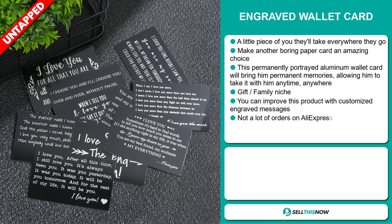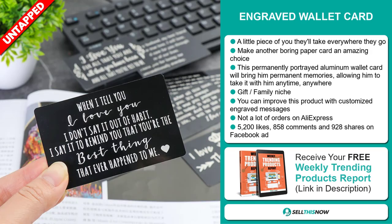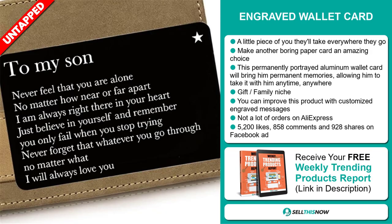It falls under the gift family niche market, and you can improve this product with customizing engraved messages. We also think it has a lot of untapped potential — so far there haven't been many orders on AliExpress, so you could definitely take advantage of this.